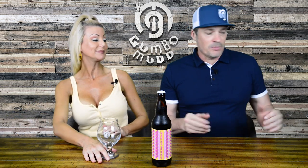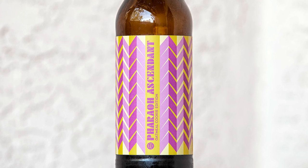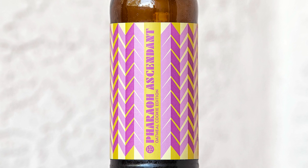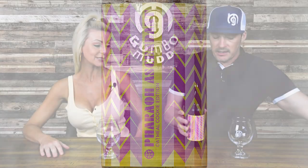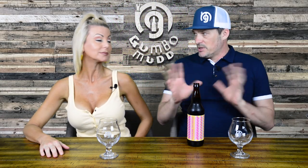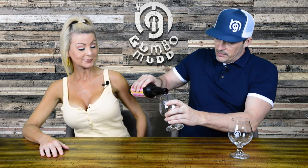If you guys follow Modern Times on Instagram, they put out beers almost weekly — new beers almost weekly if not every other week. They'll release at least five beers. They're like a brewing machine. A lot of their locations will brew beer too, so it's not just San Diego brewing it and shipping to these locations.